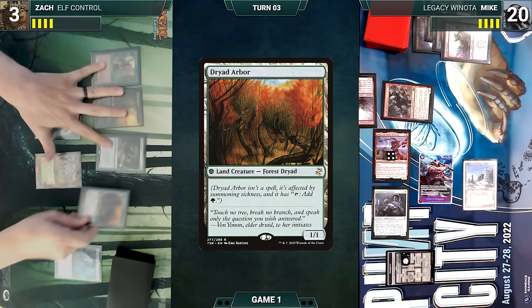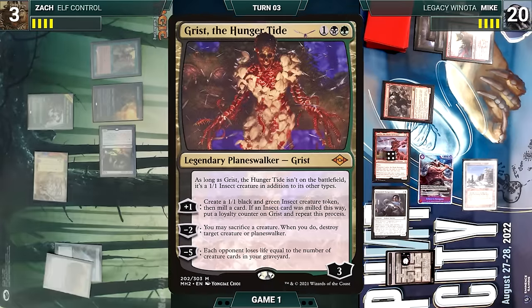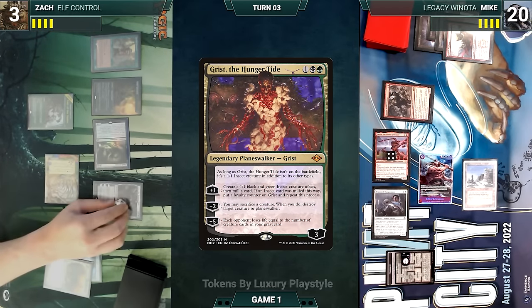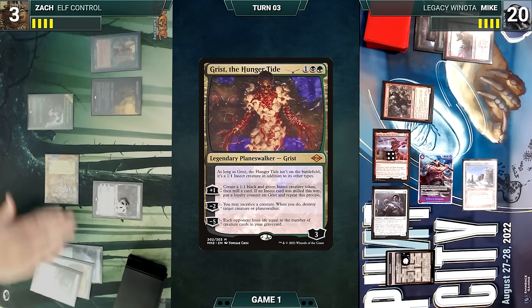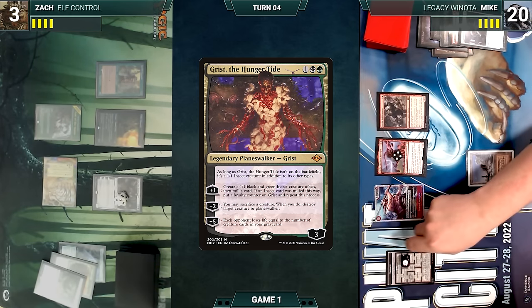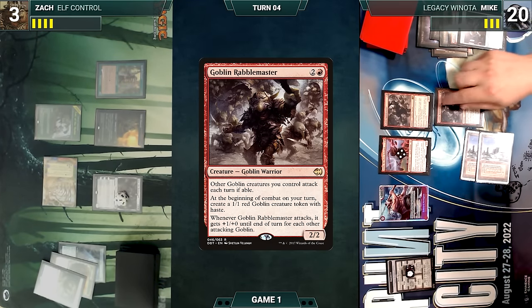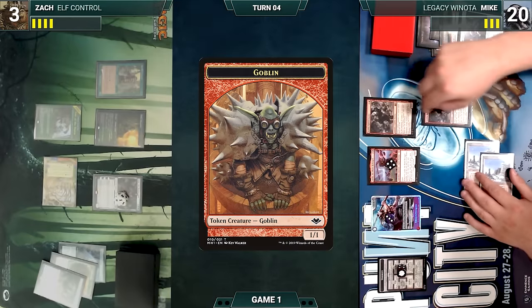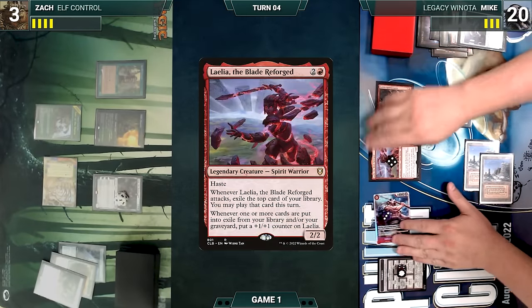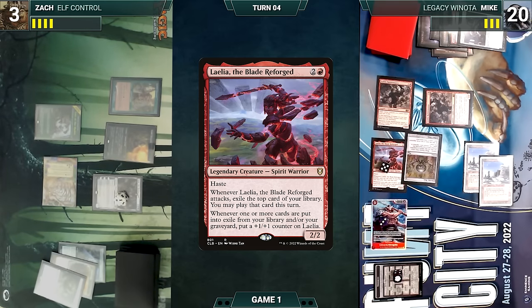Zach draws and plays Dryad Arbor. He activates Fiend Artisan, sacrificing Dryad Arbor where X equals three, fetching up Grist the Hunger Tide onto the battlefield. He activates Grist's second ability, sacrificing Fiend Artisan to destroy Seasoned Dungeoneer. Mike then ventures into the Stash and creates a Treasure. He draws, plays a Plateau, casts Goblin Rabblemaster, moves to combat, and both Rabblemasters trigger creating two more Goblins. He attacks Zach with everything — Laelia triggers and Mike exiles a Chrome Mox giving Laelia a counter. Zach, overwhelmed by attacks, dies and Mike wins Game 1.